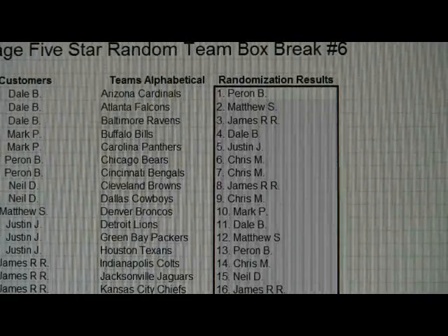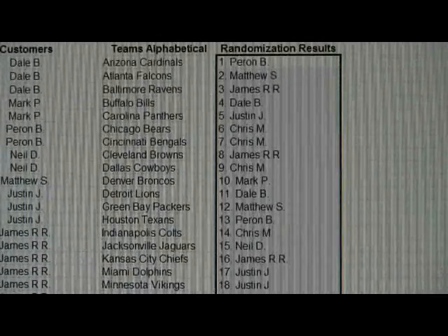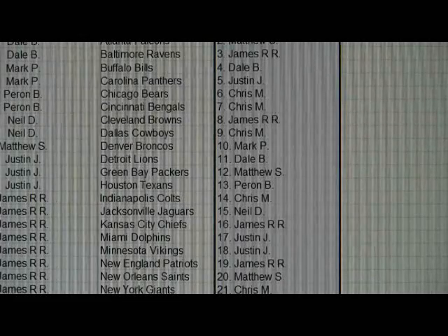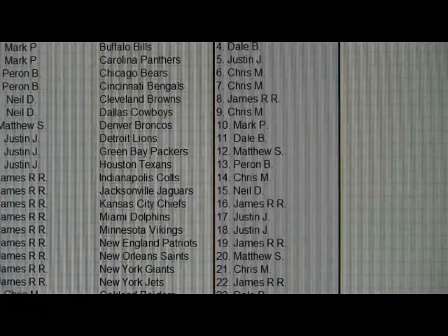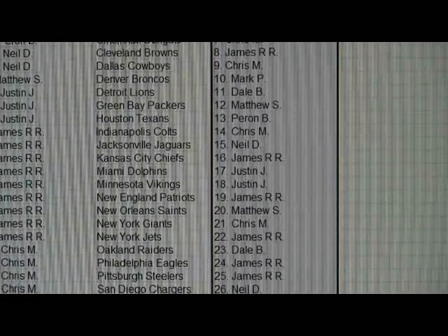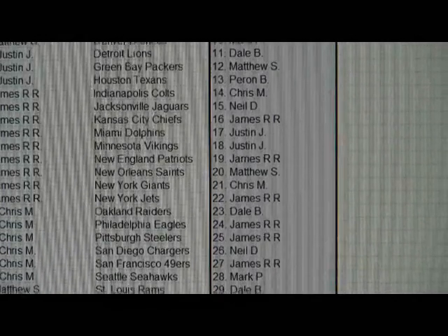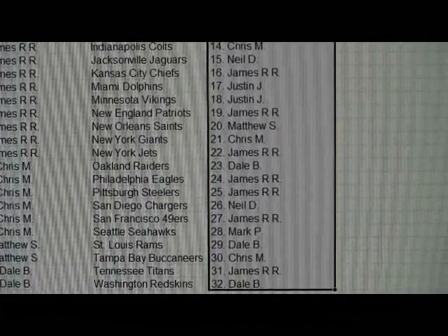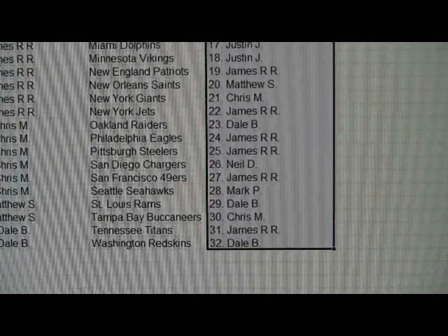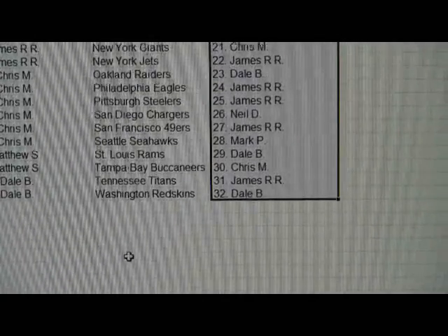Stopping at the big ones here. It looks like Justin with the Panthers there could be good — had some pretty good luck with Cam Newtons in the past out of these boxes. Bengals is Chris, Cowboys is Chris, Broncos is Mark, Packers is Matthew, Saints is Matthew, Patriots is James. Let's see who has everything else — a little bit fast there.